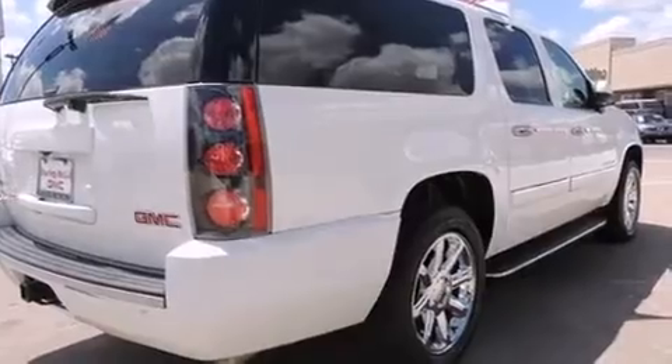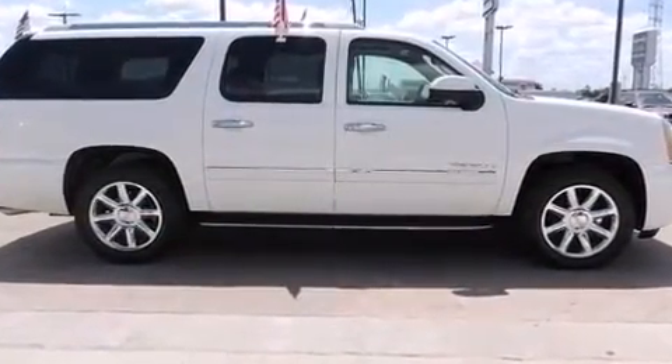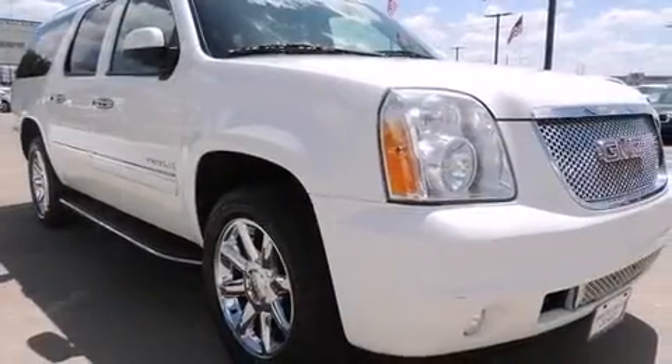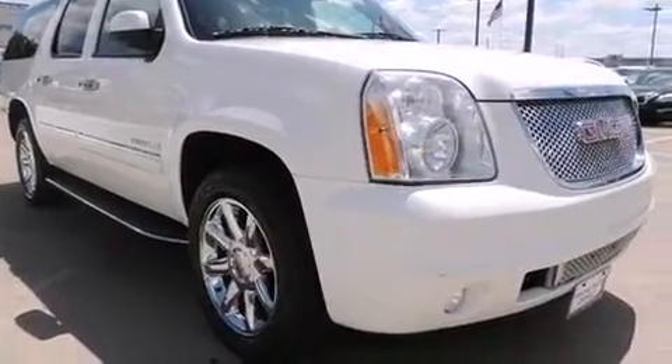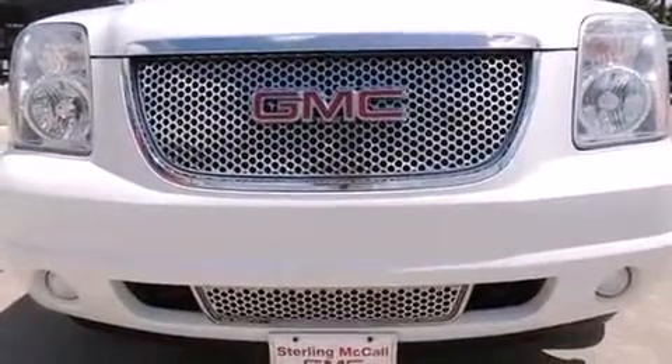Power front seats, a trailer hitch, and more features such as automatic climate control and leather upholstery prove that economical transportation does not need to be sparsely equipped. Power adjustable pedals allow the driver to optimize his or her driving position.